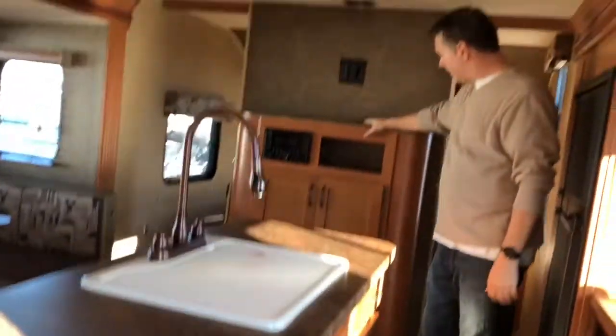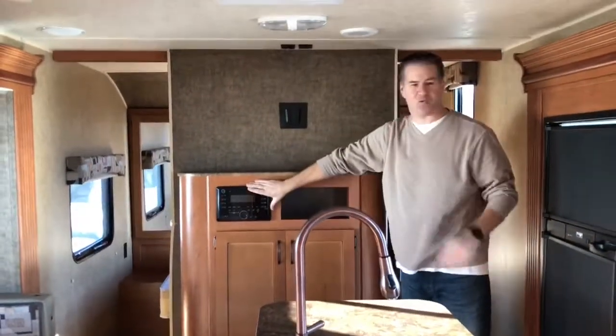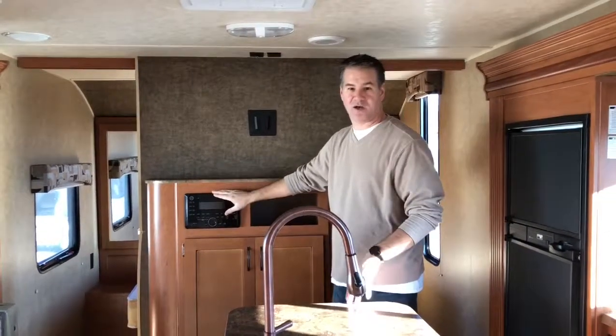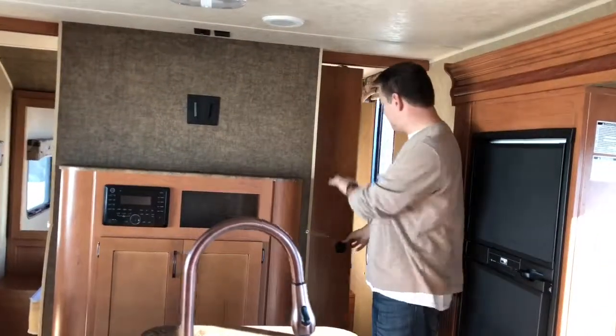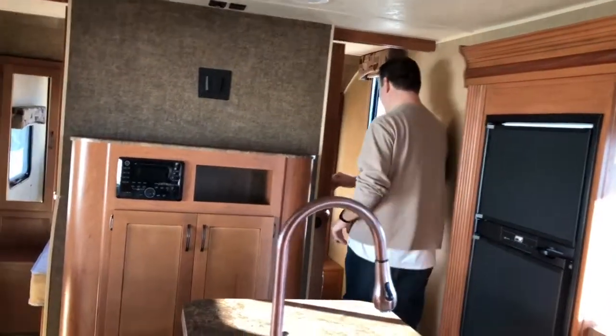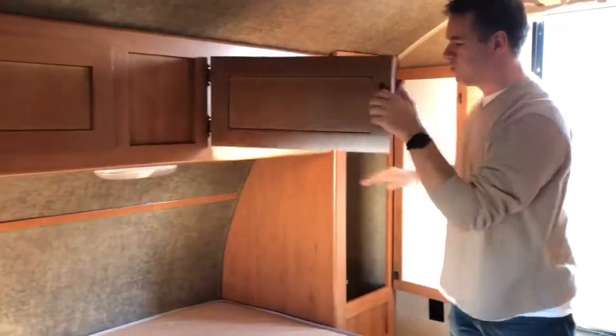There's an entertainment center at the foot of the bed where you put your TV and all your TV connections. There's a radio, CD player, and DVD player — pretty much all-in-one — with speakers outside and speakers inside in the ceiling. Instead of curtains to separate the bedroom, these are pocket doors, which is really nice. In the bedroom, we do have a queen-size bed with closet storage on both sides and storage up above it.